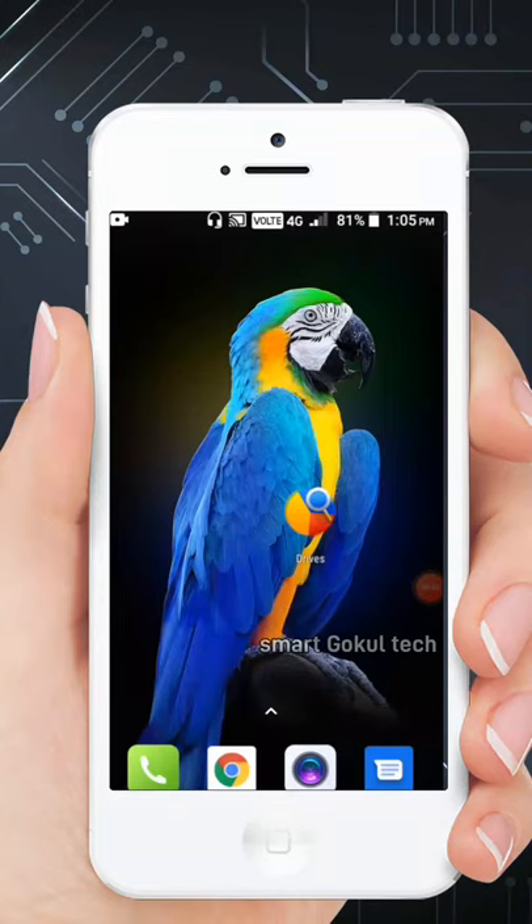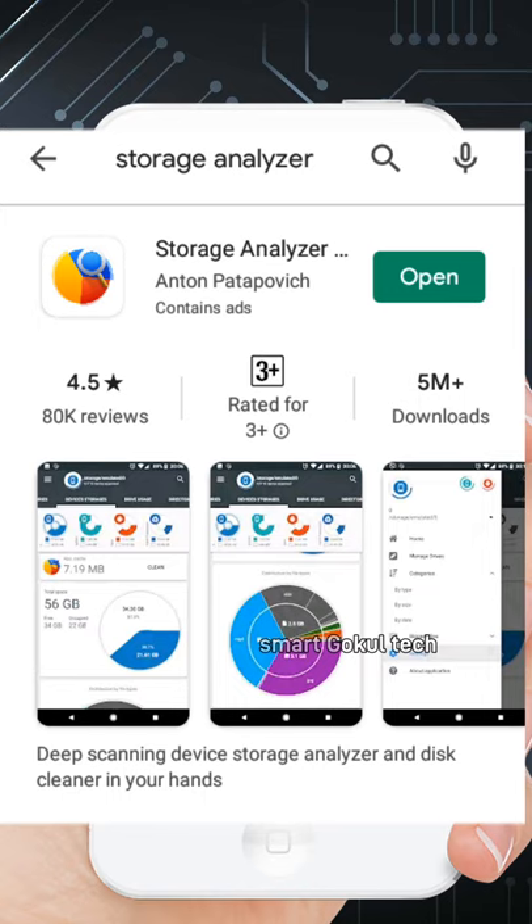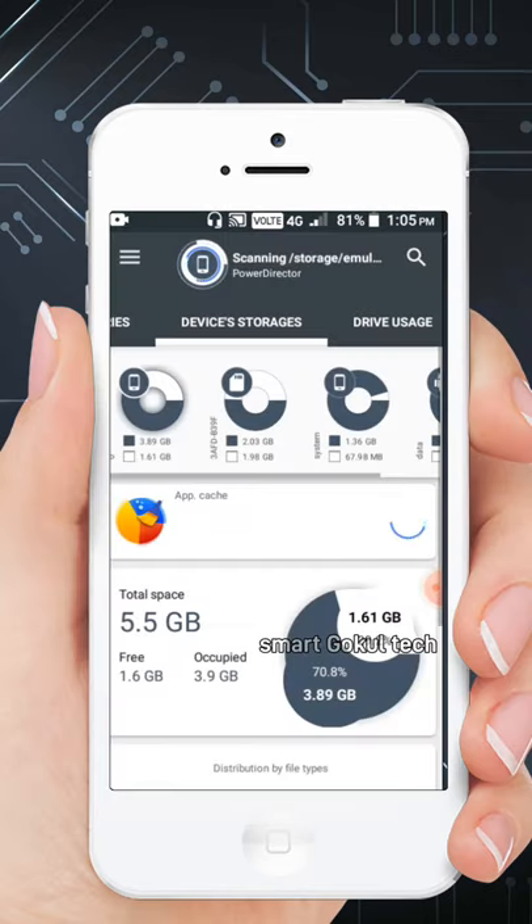Hello guys. Let's get started with the store. Please install the app. You can find the app in the description. Click and download.